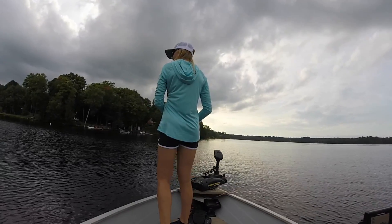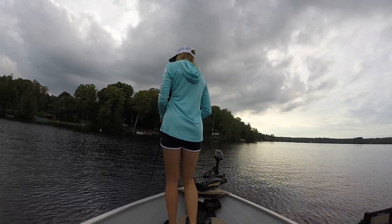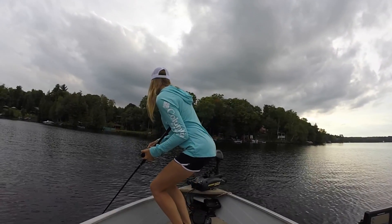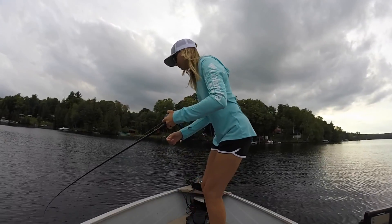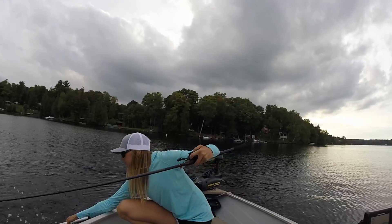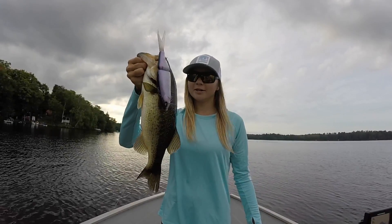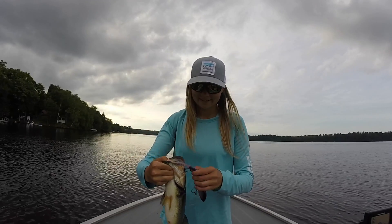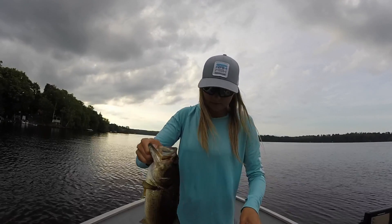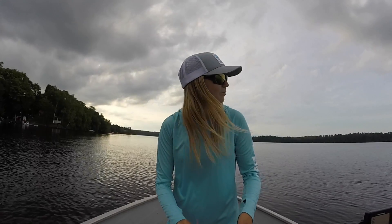Oh my gosh. Small fish, but still a fish. He destroyed it — absolutely destroyed it. Little guy.